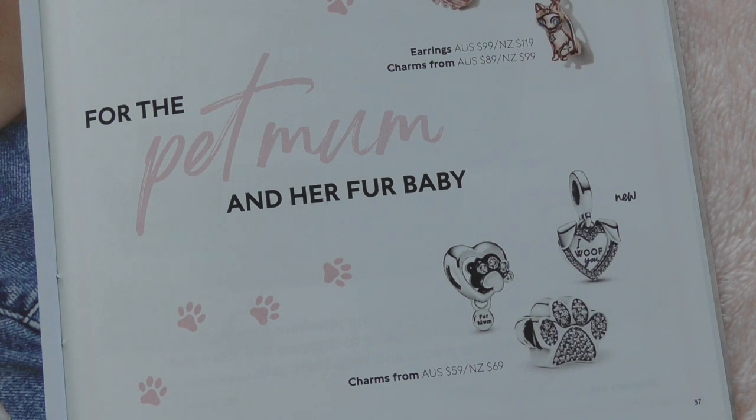Hi Pandora friends, my name is Leanne and I'm mad for Pandora. Welcome back to another video. Today I would like to share what I got for Mother's Day.